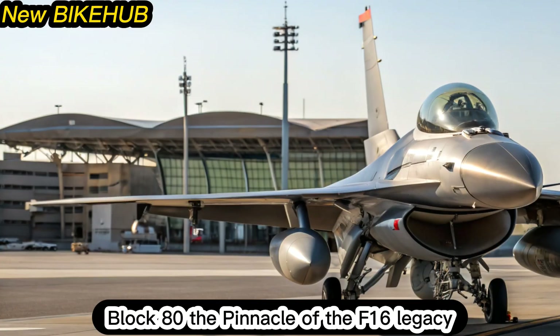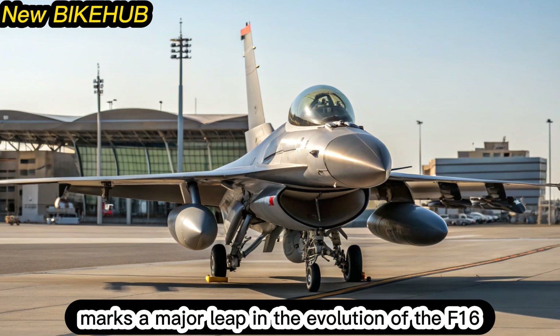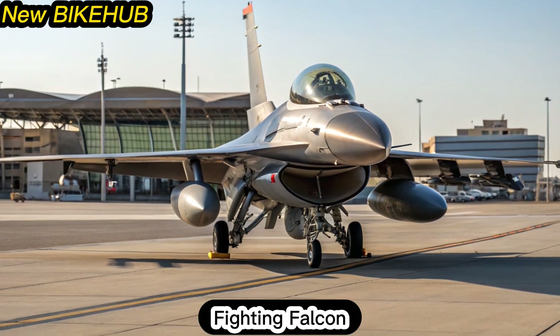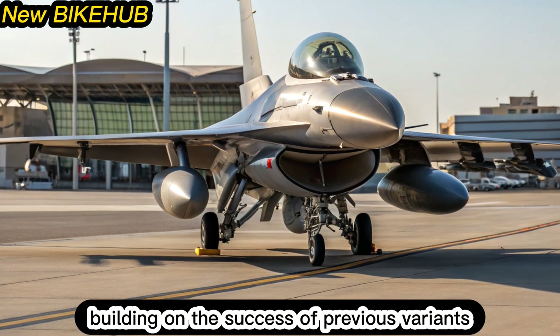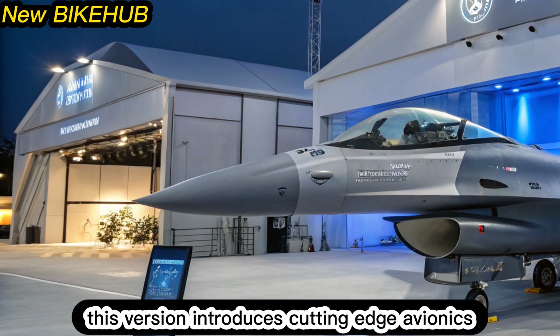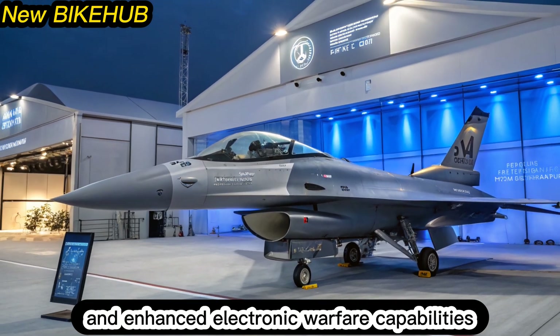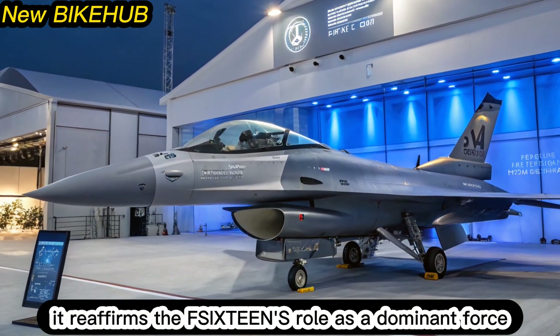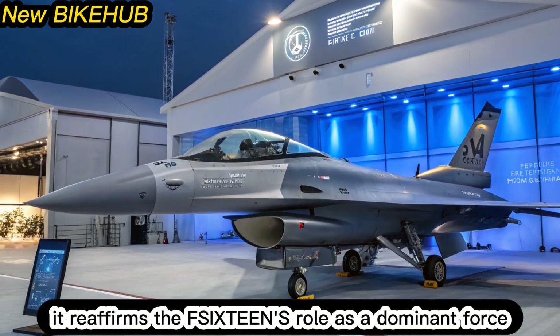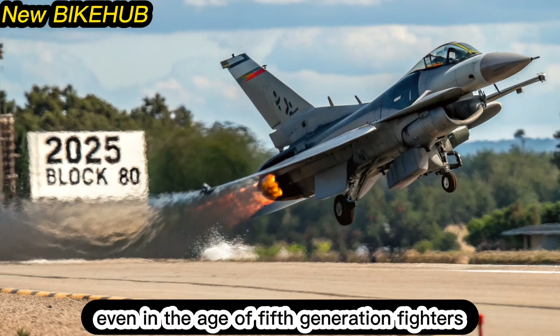Block 80 — the pinnacle of the F-16 legacy. The Block 80 upgrade marks a major leap in the evolution of the F-16 Fighting Falcon. Building on the success of previous variants like the Block 70 and 72, this version introduces cutting-edge avionics, improved radar systems, and enhanced electronic warfare capabilities. It reaffirms the F-16's role as a dominant force in air superiority and multi-role missions, even in the age of fifth-generation fighters.